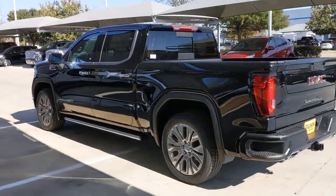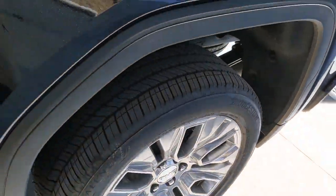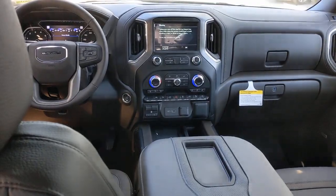Sun moonroof, keyless entry, navigation system, fog lamps, remote engine start, keyless start, cooled front seat, power passenger seat, satellite radio, bed liner.